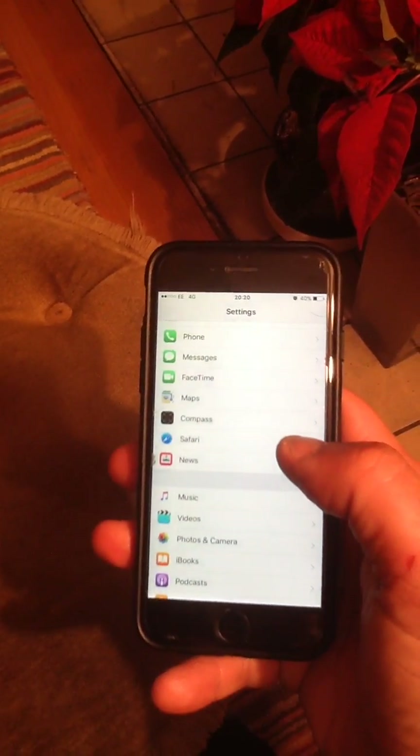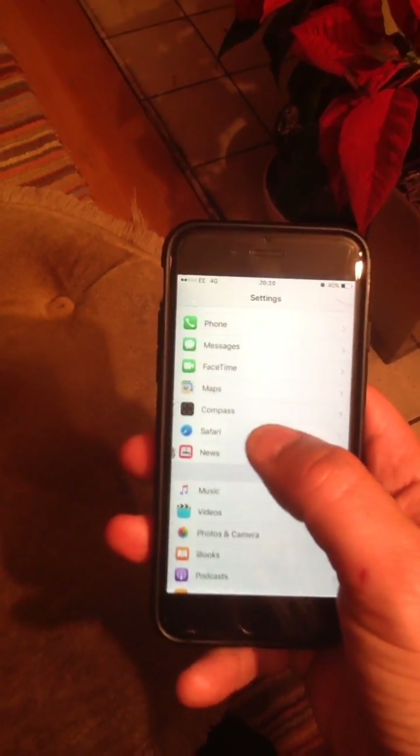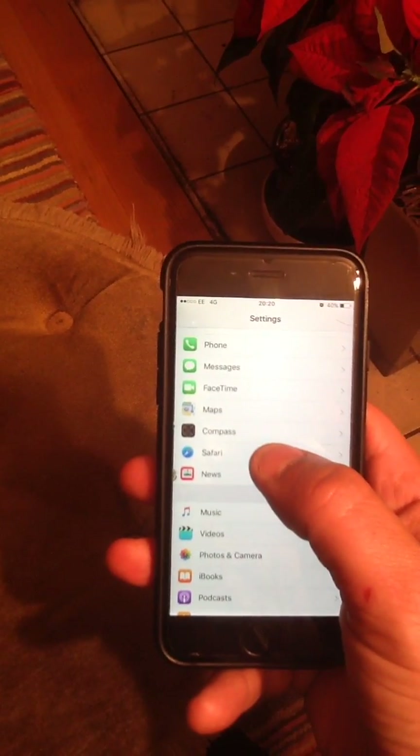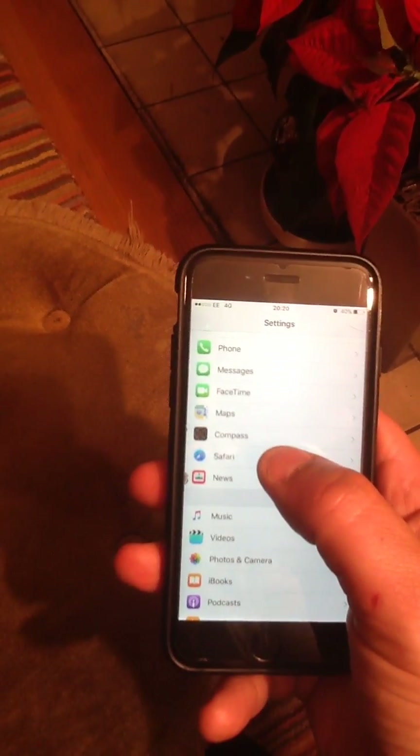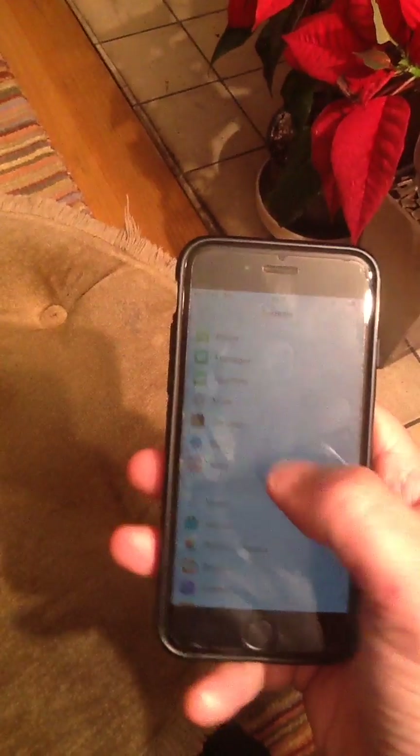Here we go. Here's a little fix in regards to the iPhone problems when you go into Safari — it's not letting you go on to the next pages and stuff, which is really annoying. I've had to use Google Chrome, but this is one way of getting around it.